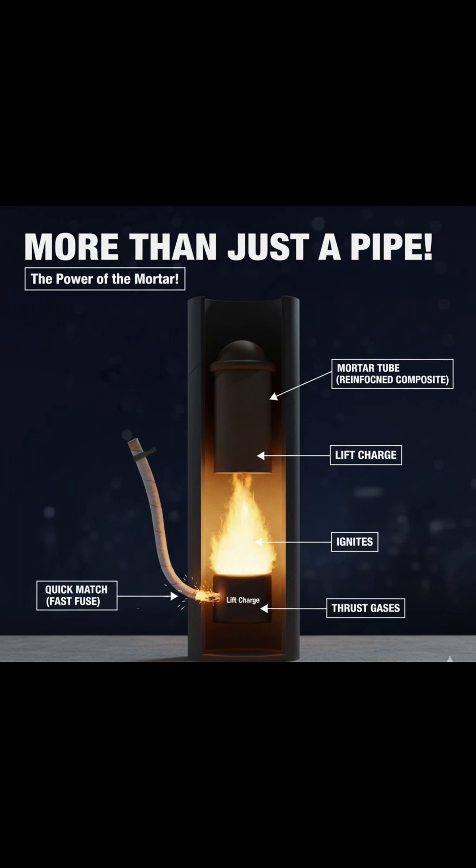Every firework shell is a mini rocket. It has an outer casing, a lift charge to launch it, a central burst charge to explode it, a time delay fuse, and dozens of tiny color stars packed around the center.